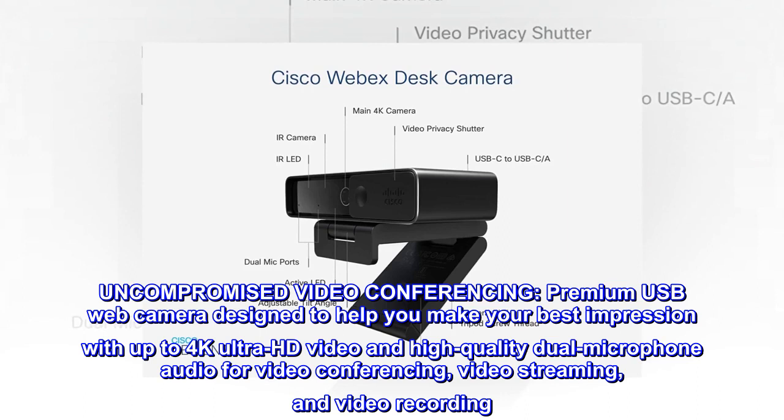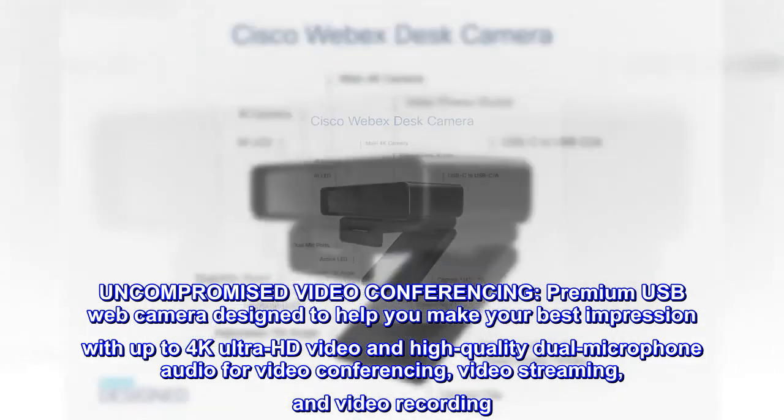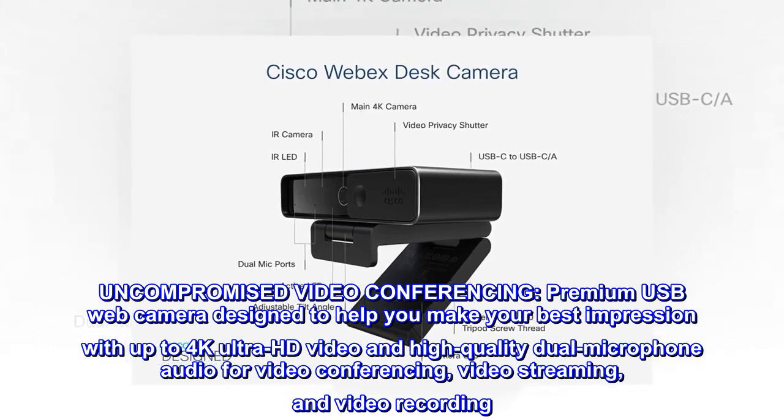A premium USB web camera designed to help you make your best impression with up to 4K Ultra HD video and high-quality dual microphone audio for video conferencing, video streaming, and video recording.